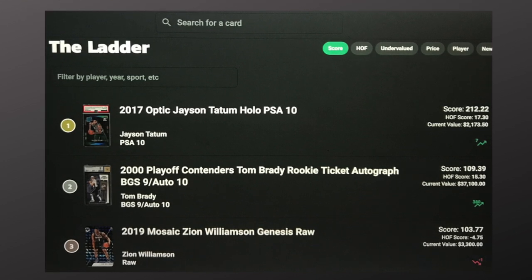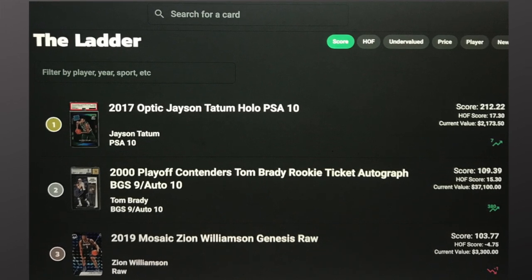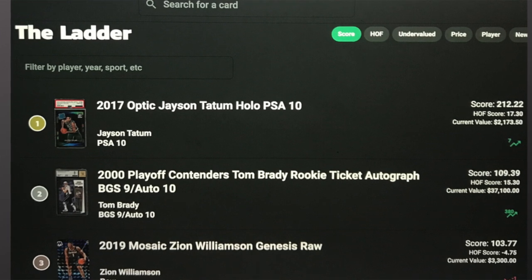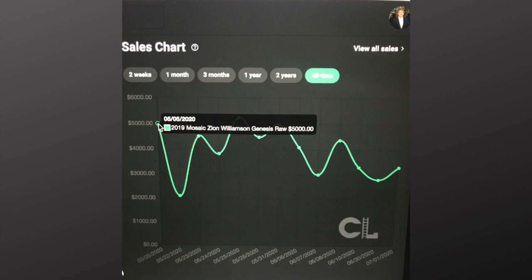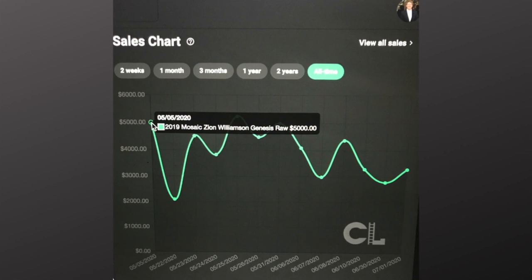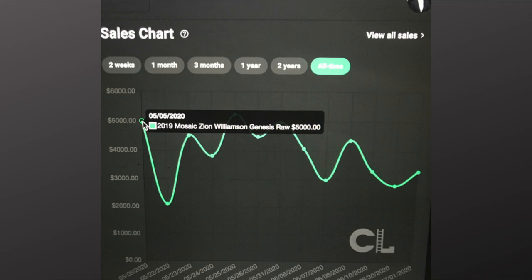Lastly, and I know I've been talking a lot about Optic and Mosaic insert cards, this would be one that falls in — but of course it's a rare rookie card of Zion, so we're talking some huge money. This is the Genesis insert from 2019 Mosaic Basketball — the 2019 Mosaic Zion Genesis. It's raw, it's not even graded. In May, when Mosaic was going nuts and people were buying at crazy prices, this card had sales of $5,000 on May 5th. Recent sales have come back down to earth a little bit, but still $3,300 for a raw copy of this Genesis Zion.